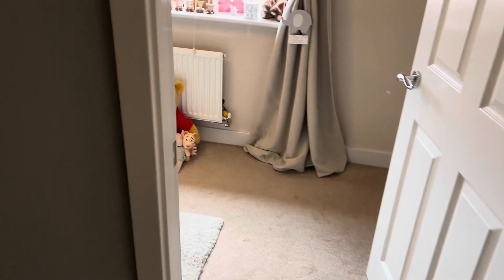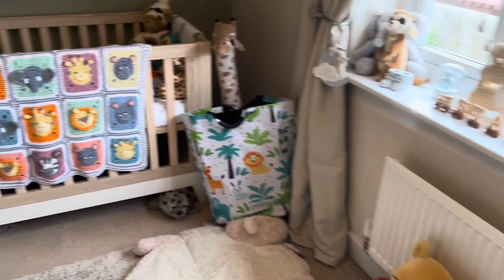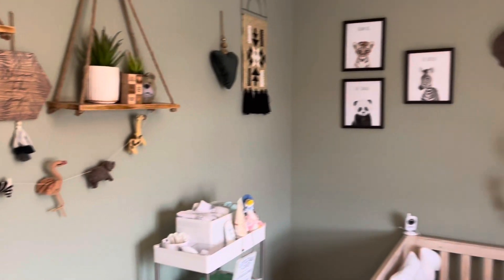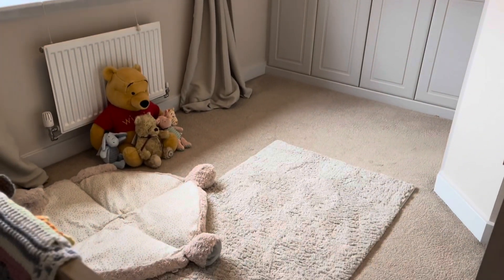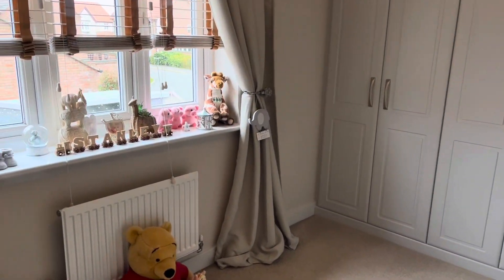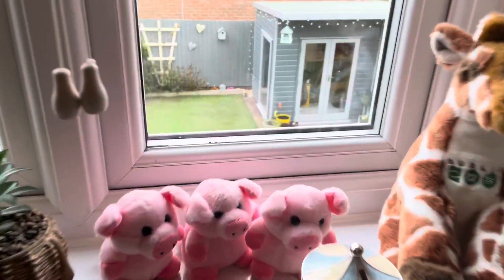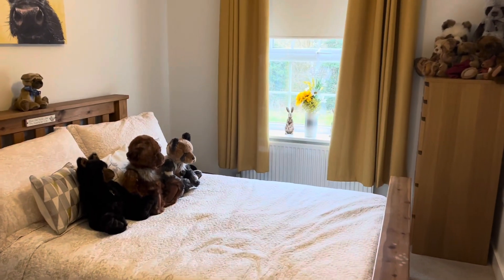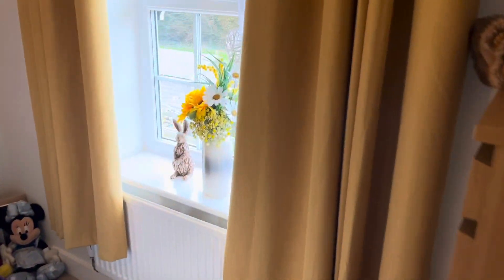Just across the landing we have bedroom number three. The vendors had wardrobes added to this room and it overlooks the rear of the property. Continuing on, we come to bedroom number two, which is another very good-sized double bedroom at the front of the property.